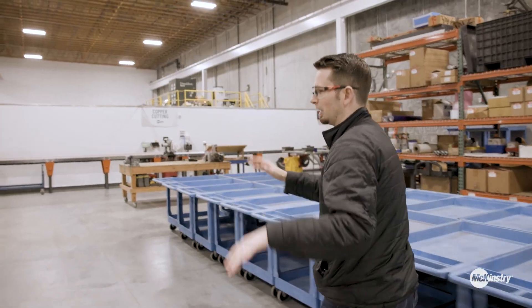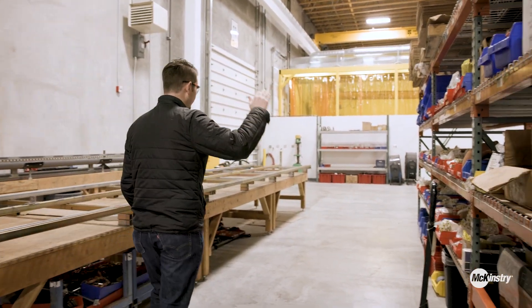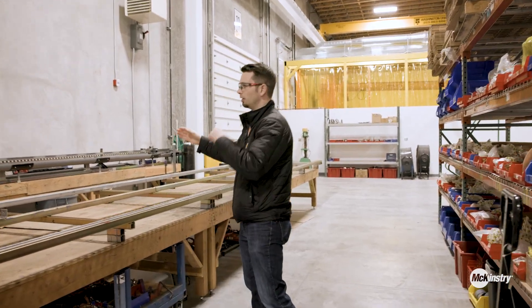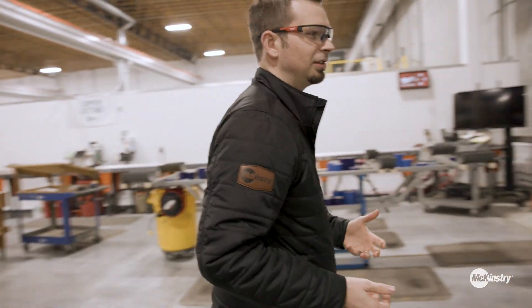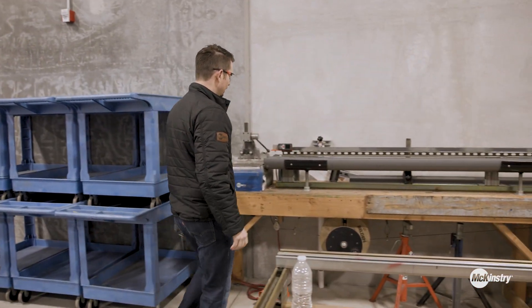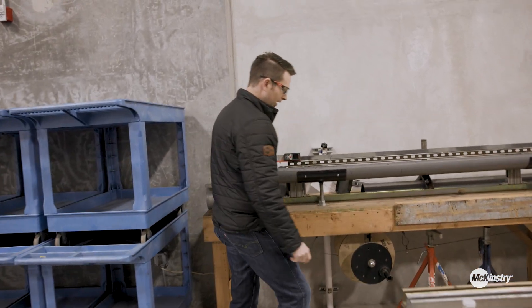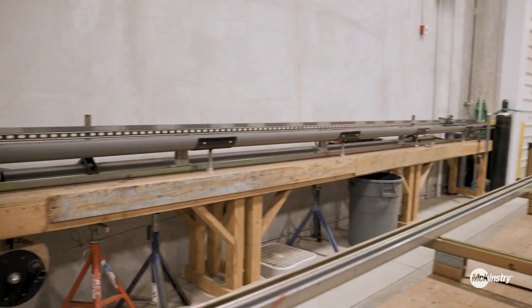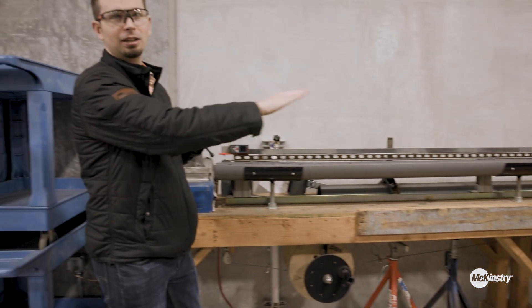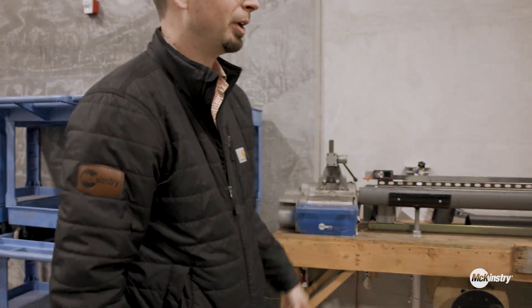We've got various racks for different material types. Back here we have storage of different fittings needed and then our clean cutting process for med gas systems. It's a pretty neat design that McKinstry's internal team came up with. They've got a distance measure here and they can wheel this along — there's a stop on that side — so it gives them the readout of the length so they don't actually have to pull a tape on it every single time. Pretty clever invention.